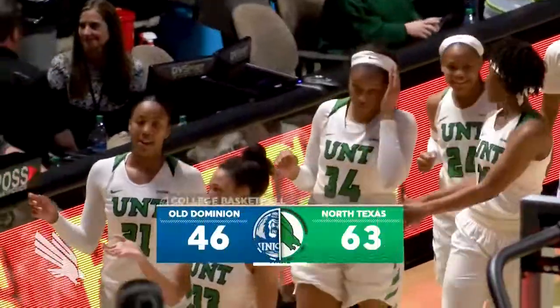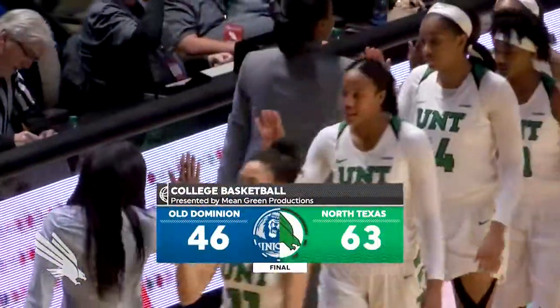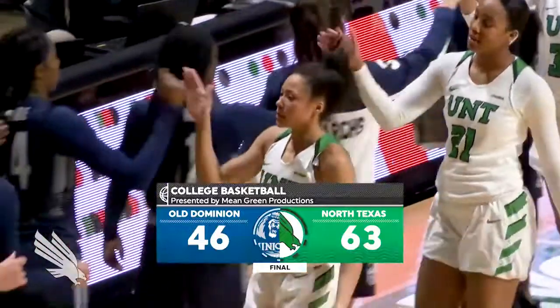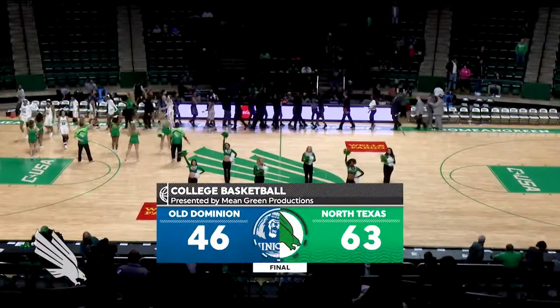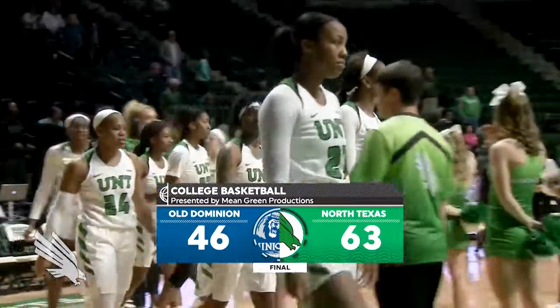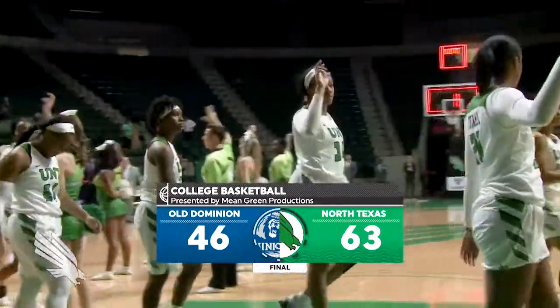North Texas backs to the win with a 63-46 victory over Old Dominion. North Texas improves to seven and two at home this season and, most importantly, picks up their first conference victory to go to one and two.